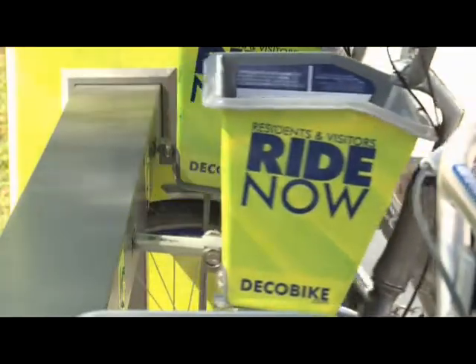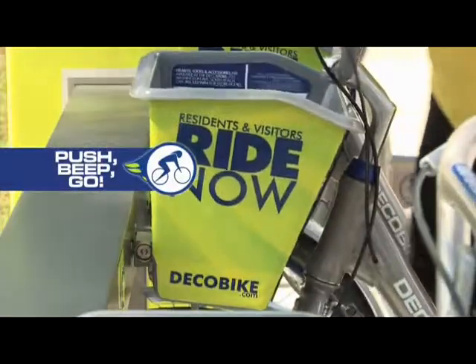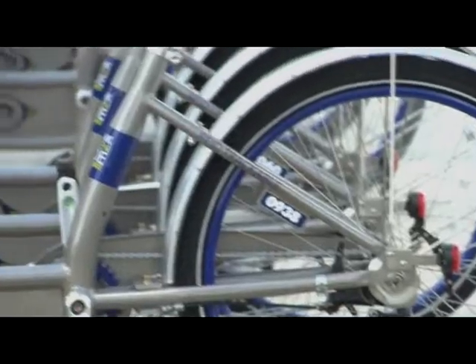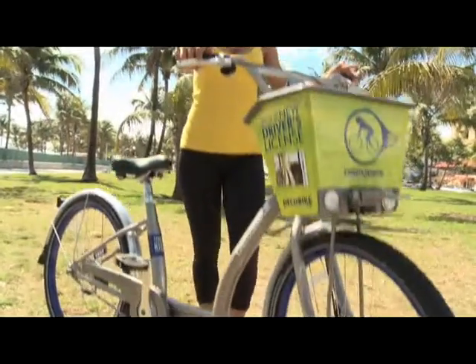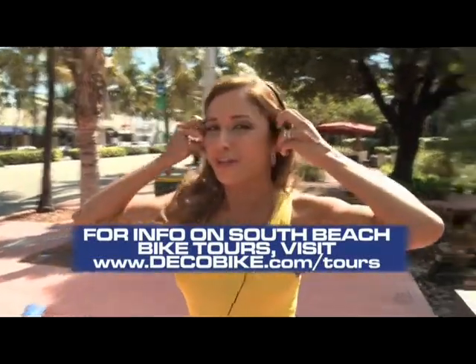Just push forward to release and you're on your way, and when you're finished just push it in and wait for the beep. Deco Bikes are custom designed and equipped to get around day and night. Rent by the hour or day, and even take a self-guided portable audio tour.